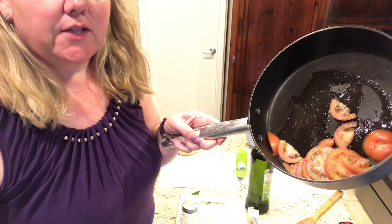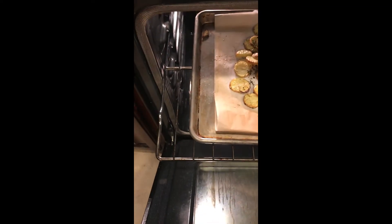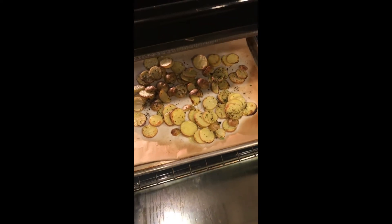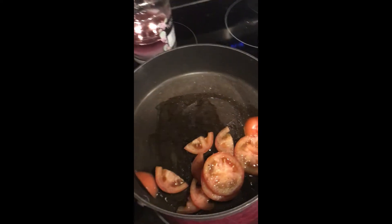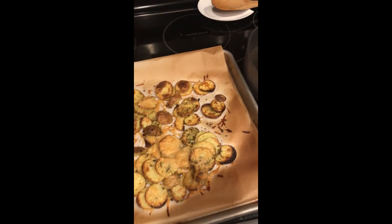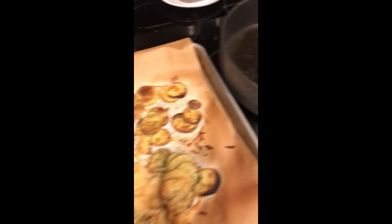The next step is to sauté the tomatoes with olive oil and salt and pepper. I was just checking on the potatoes — I have never even thought to raise my rack up to the high position, but it is toasting things really nicely. So that's another tip you learn from these recipes. The next step was also to put Parmesan cheese on the potatoes, then slide them back in and let them finish cooking. The tomatoes are starting to sauté.